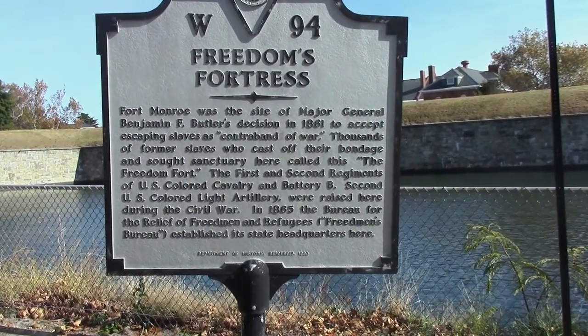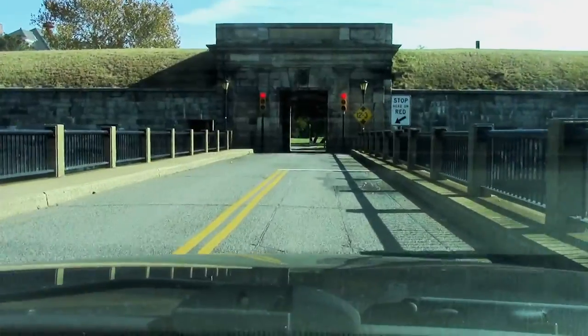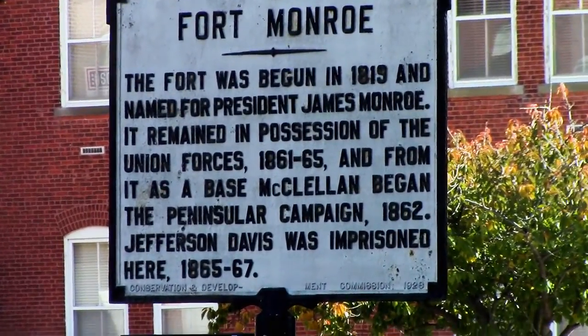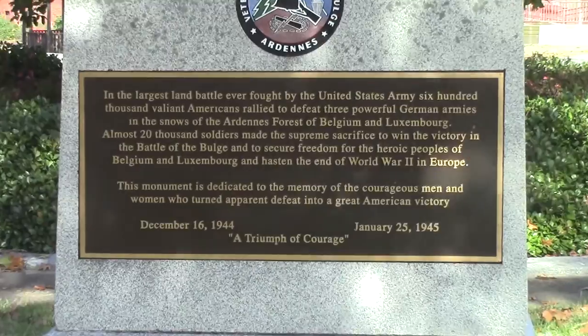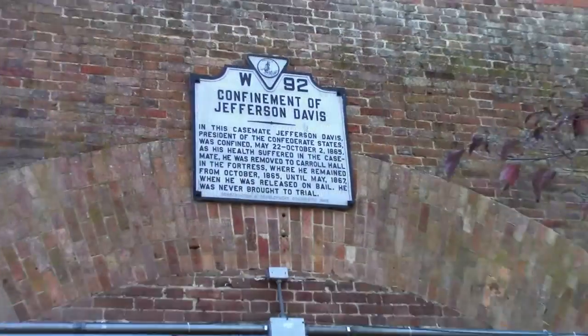So when you get to Fort Monroe, the first thing you've got to realize is you're not going to be able to take it all in. It's not that the fort is that huge — it is big — but it spans so much of American history from prior to the Civil War until its decommissioning only four years ago in 2011. So don't for a second think you're going to be able to absorb it all.